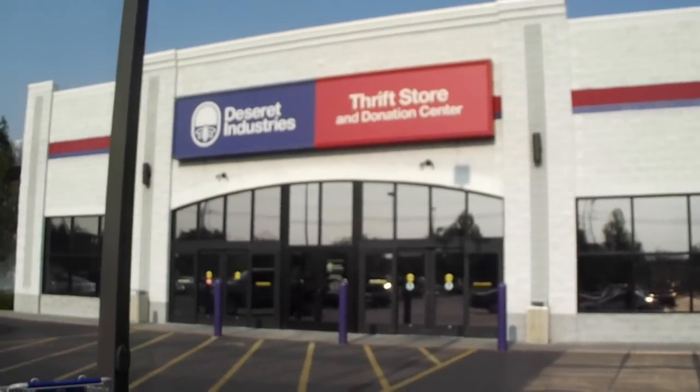Let's get into it. Cross your fingers and let's hope I find some good stuff, because not only does it benefit me but it also benefits the video. Because if I don't find anything cool then it's just a boring video. Desert Industries Thrift Store and Donation Center.